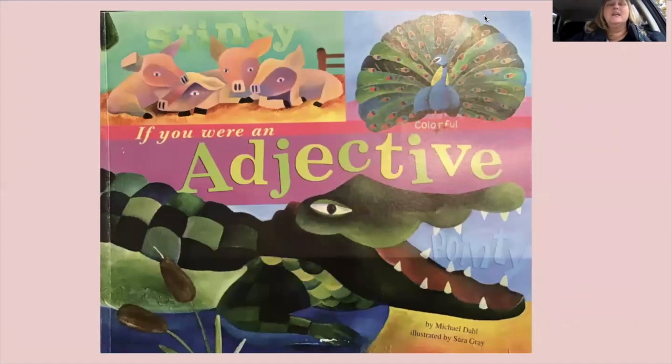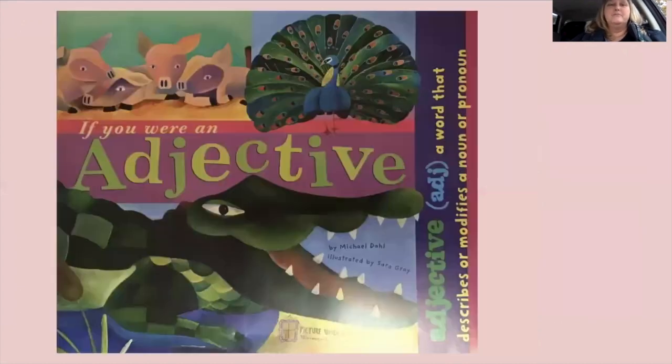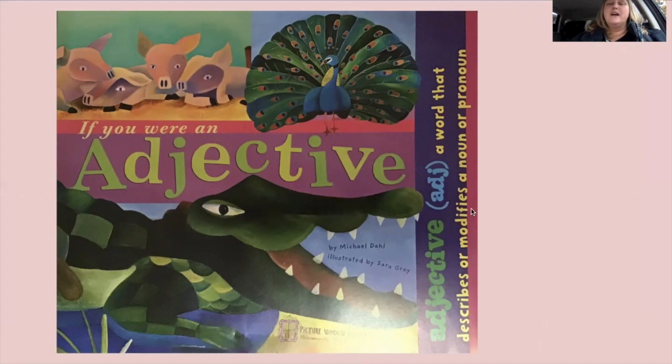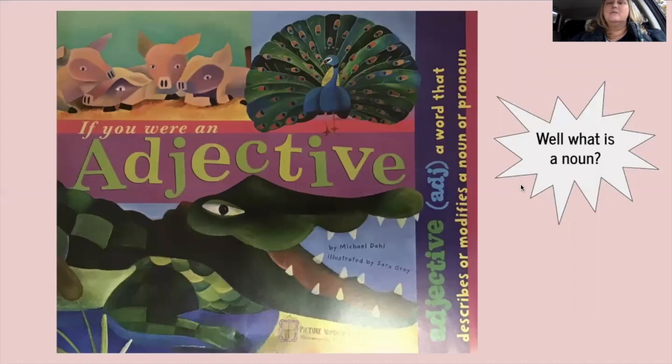We're going to read a book called 'If You Were an Adjective.' It'll tell us a little more about adjectives. An adjective is a word that describes or modifies — which means adds to or changes — a noun or a pronoun. What is a noun? What is a pronoun? A noun is a person, place, or thing — some of you already know that.